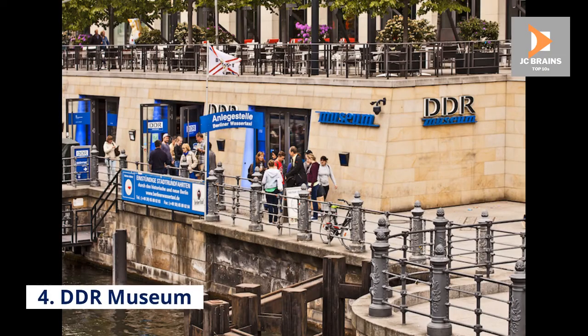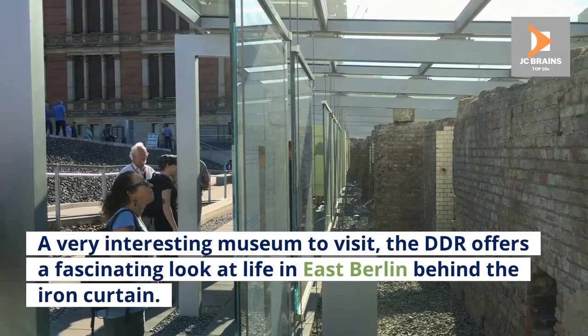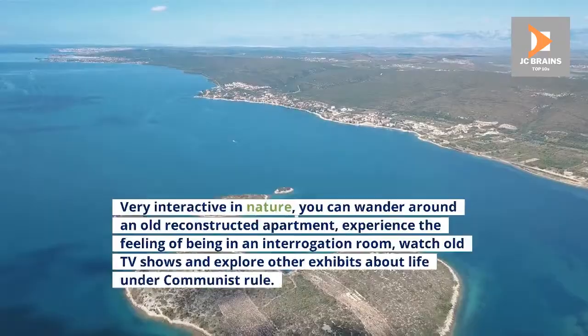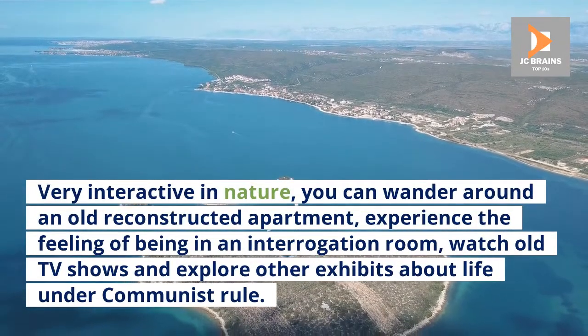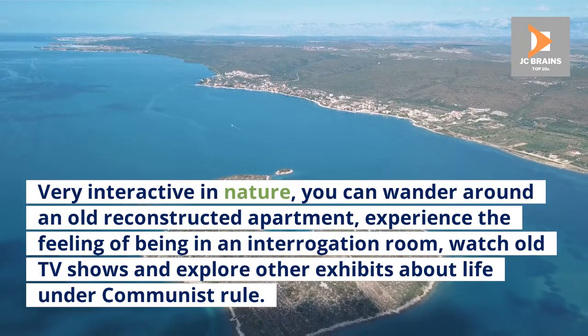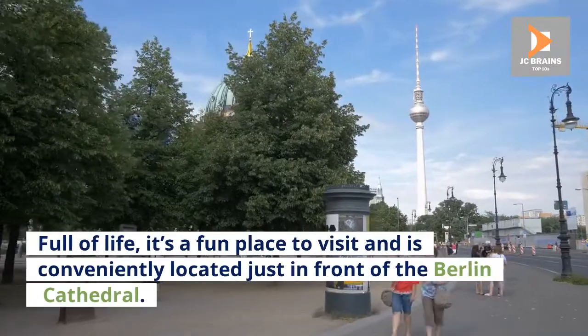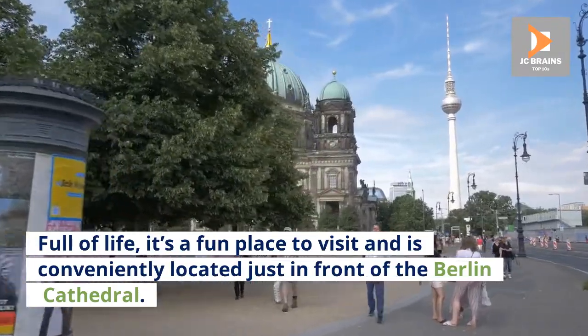Number 4: DDR Museum. A very interesting museum to visit, the DDR offers a fascinating look at life in East Berlin behind the Iron Curtain. Very interactive in nature, you can wander around an old reconstructed apartment, experience the feeling of being in an interrogation room, watch old TV shows and explore other exhibits about life under communist rule. Full of life, it's a fun place to visit and is conveniently located just in front of the Berlin Cathedral.